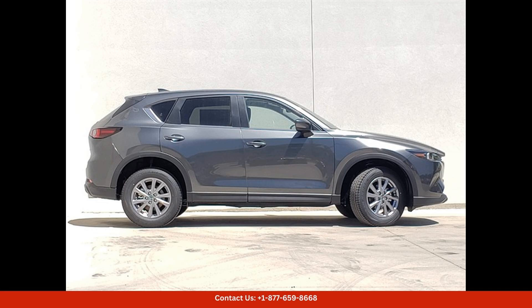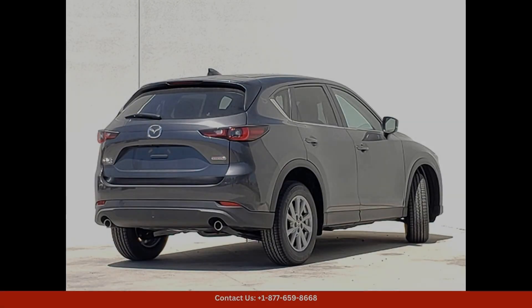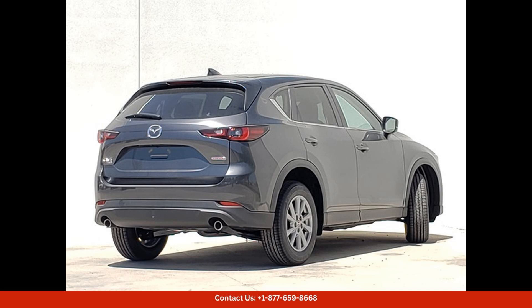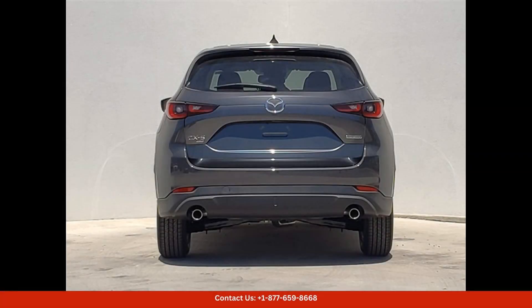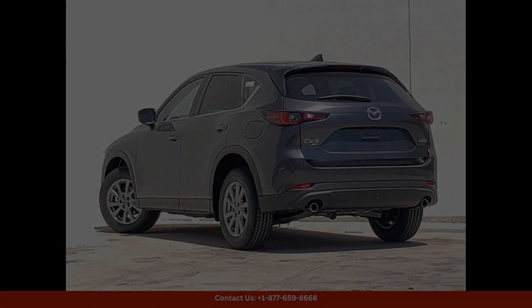Inside, the CX-5 offers a comfortable and spacious cabin that is perfect for both daily commuting and long road trips. The Preferred Package includes premium amenities such as leather seating, a power moonroof, and a Bose premium audio system for an elevated driving experience.